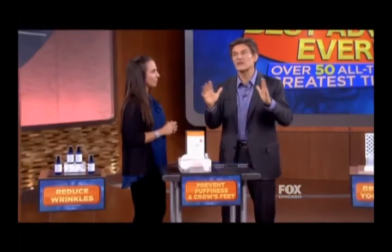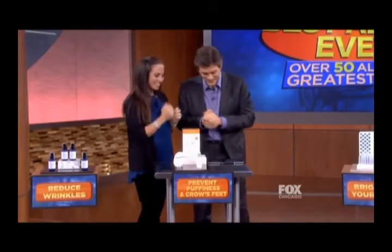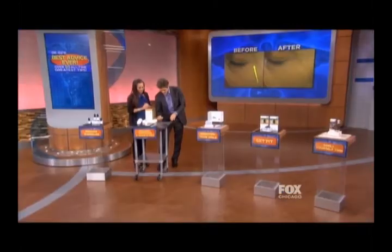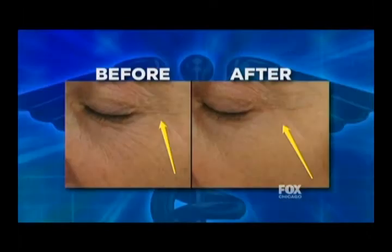Issue number two is aging around your eyes — it's one of the first things that people notice as they get older. Have you noticed this? Right here — crow's feet. Can everyone see these little things here? These are the classic crow's feet. Now, I want you to see what happens in this image — significant improvement. The way you get rid of those crow's feet is by using acupressure massage.